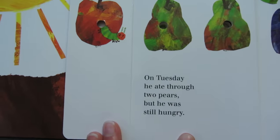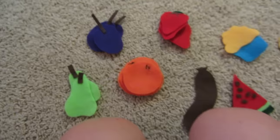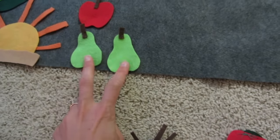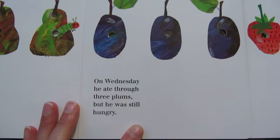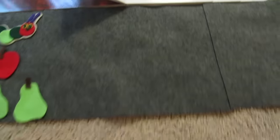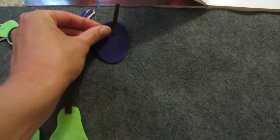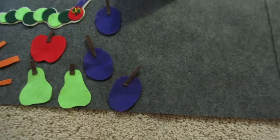On Tuesday, he ate through two pears. One, two. So we need to find two green pears. Where could they be? Here they are. One, two. Two green pears. On Wednesday, he ate through three plums. But, guess what? He was still hungry. We need to find three plums. They're purple. There they are. Let's put them out. One, two, three.